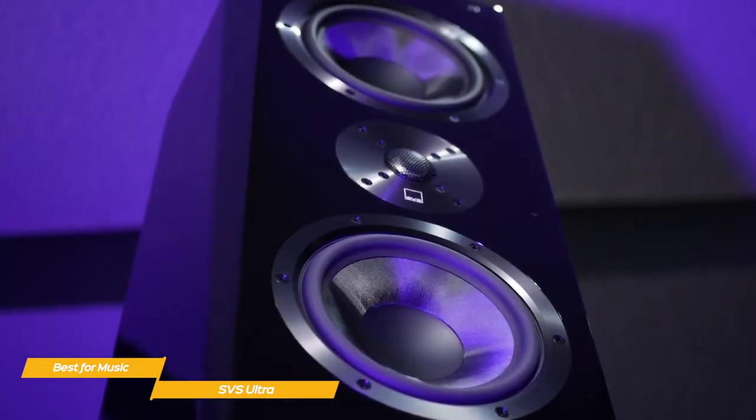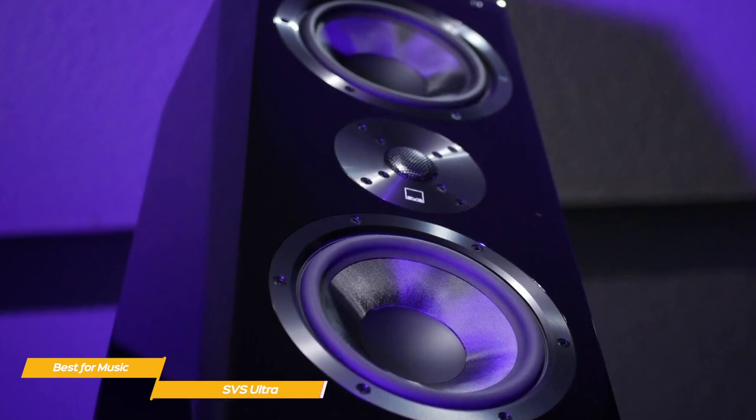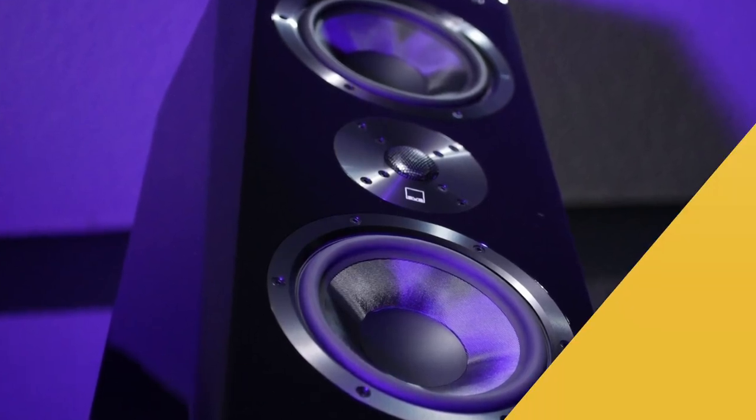If you're looking for a set of floor-standing speakers that will reproduce your favorite music accurately and without unnecessary coloration, the SVS Ultra is exactly what you're looking for. Everything that goes into the construction of these speakers is meant to convey music the way it was intended to be heard.